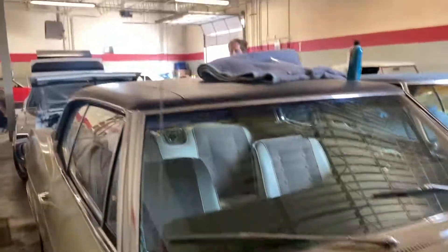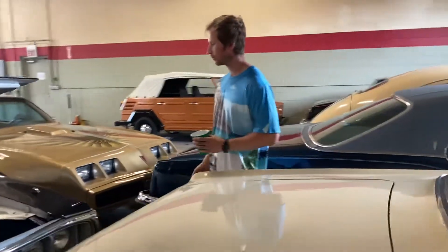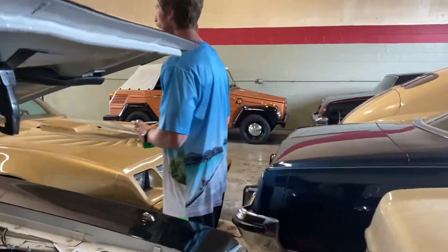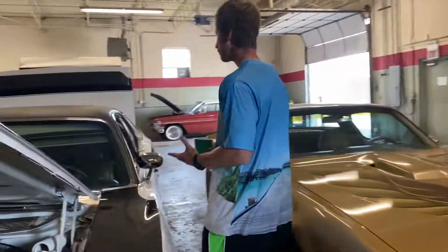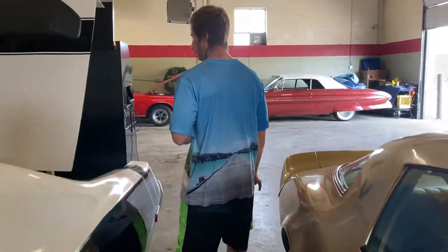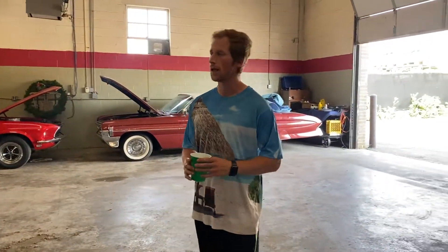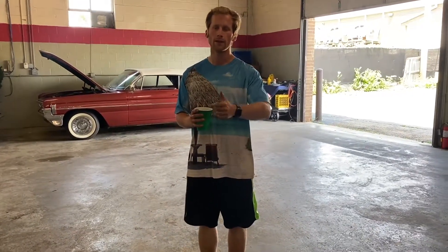We're going to wrap it up now. We just hit a thousand subscribers and I'm thankful for all of you — that's why I wanted to do this walk-through. I've got a couple other cars I'm working on that aren't available yet in other locations, so when those come you'll see more videos. If you enjoyed the video, leave a like, subscribe to the channel, and thanks for watching.